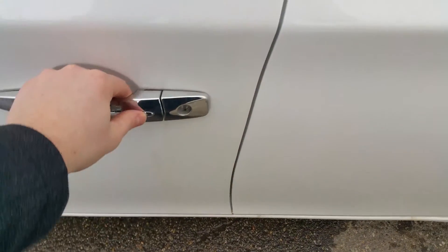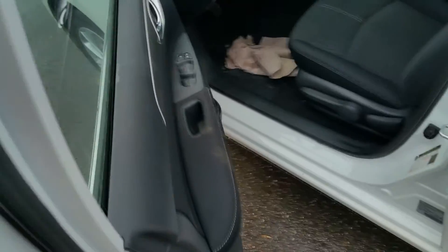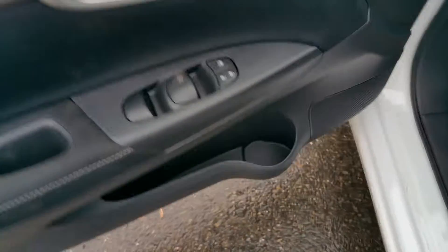Keyless entry — you can lock and unlock so long as the key is in your pocket. We have power windows, locks, and mirrors, as you'd expect, John.